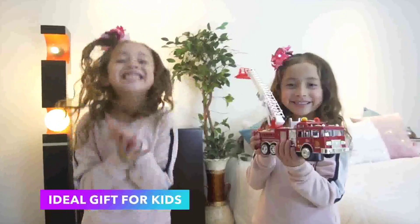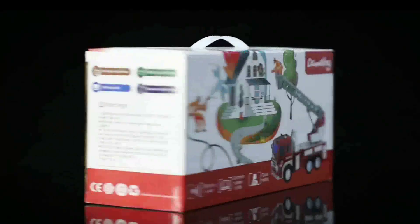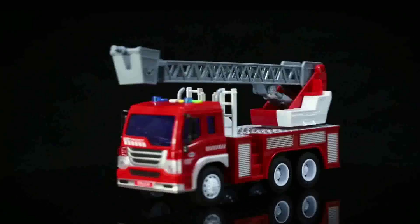Light Display: Equipped with beautiful flashing lights, this truck will provide a spectrum of multicolored 3D effects that can be seen from above and through the windows. Dim the room lights for a mesmerizing display on the floor and walls.